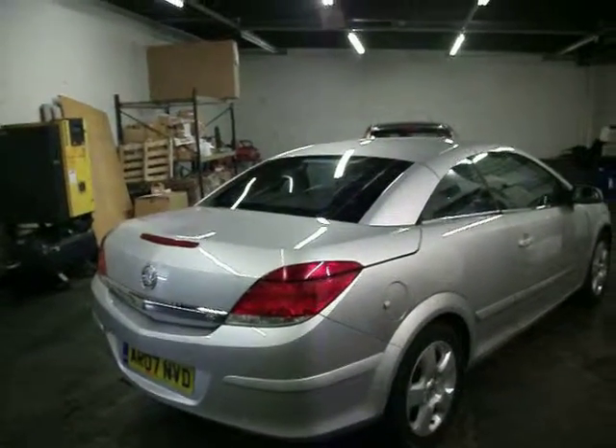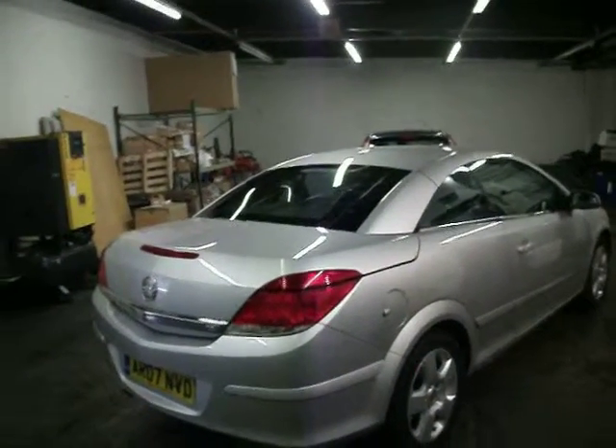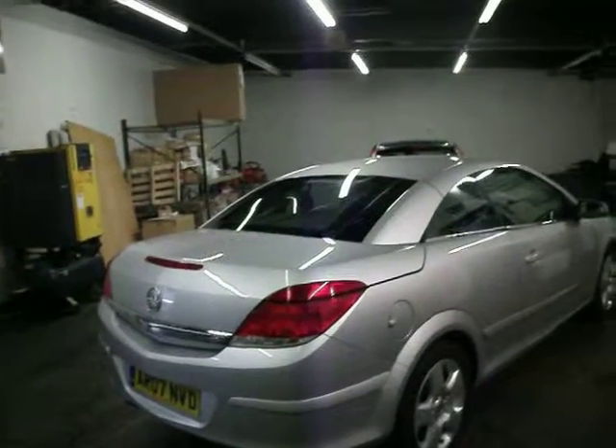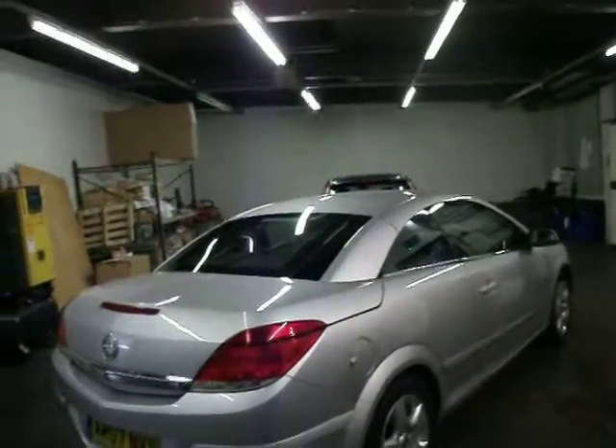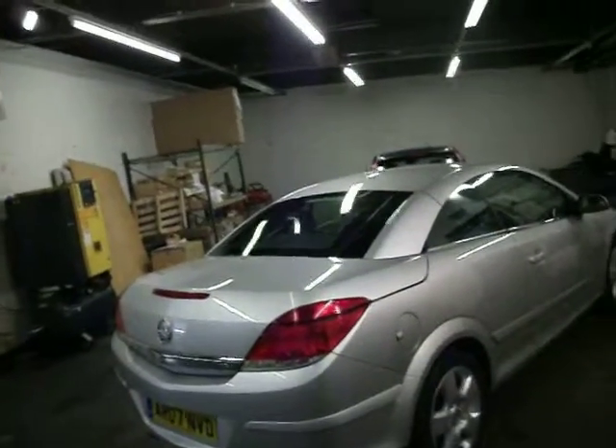Hello and welcome to the sale of our Vauxhall Astra 1.6 Twin Top. To be fair, one owner car from new. It's got four service receipts, though they did actually lose the service book.